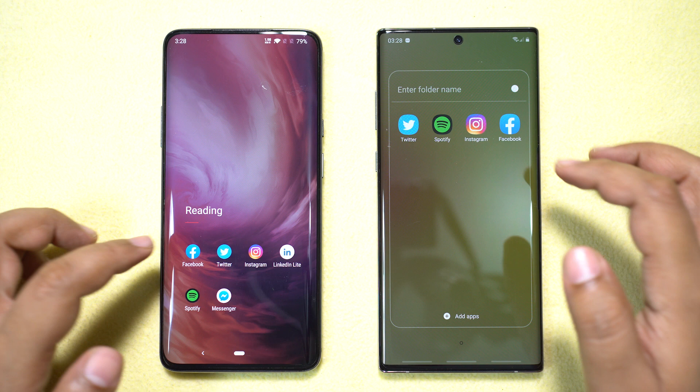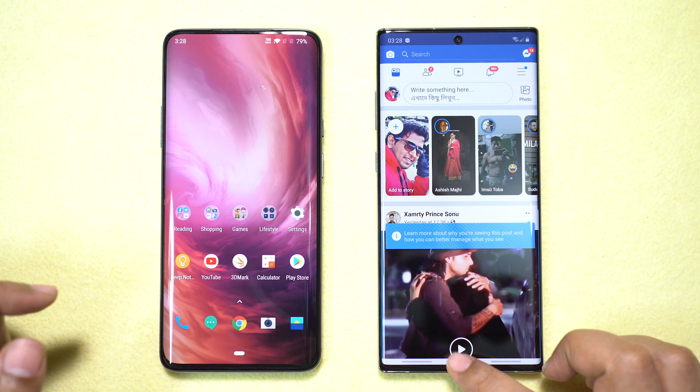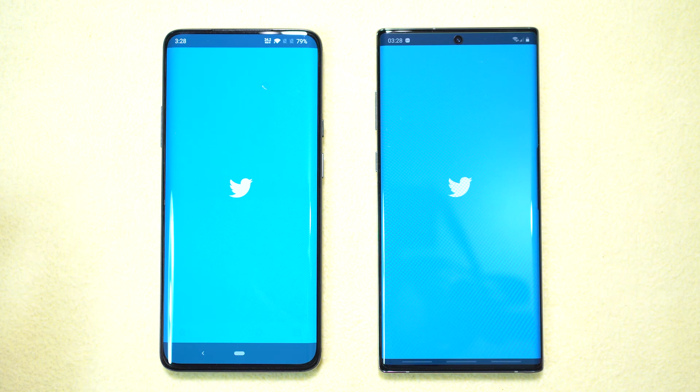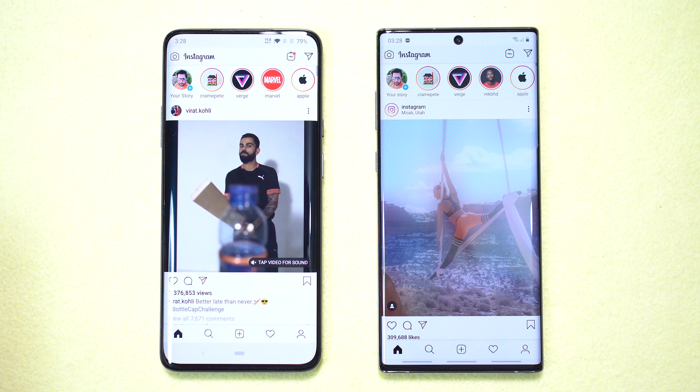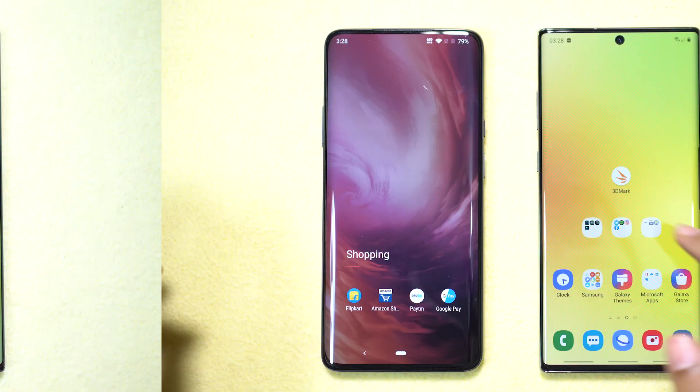Moving to social apps, starting with Facebook — once again the app loaded slightly faster on the OnePlus. Twitter — same result, OnePlus is really killing it despite being about three months old, almost as fast as any flagship, even faster. But the Instagram app opened quicker on the Samsung Note.